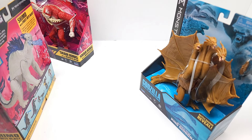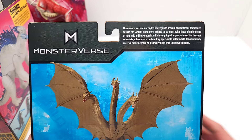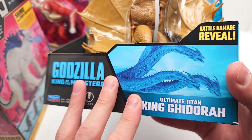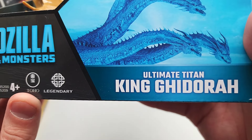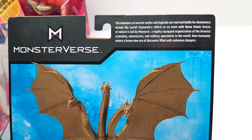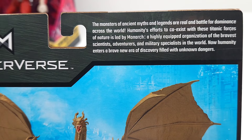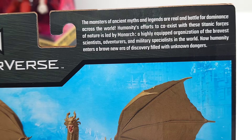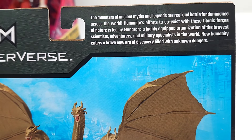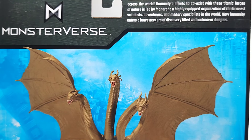Let's start with this one — we can just read what it says on the back. Look at this beautiful package: Godzilla King of the Monsters, Ultimate Titan King Ghidorah, Battle Damage Reveal. Monsterverse: the monsters of ancient myths and legends are real and battle for dominance across the world. Humanity's efforts to coexist with these titanic forces of nature is led by Monarch — a highly equipped organization of the bravest scientists, adventurers, and military specialists in the world. Now humanity enters a brave new era of discovery filled with unknown dangers.